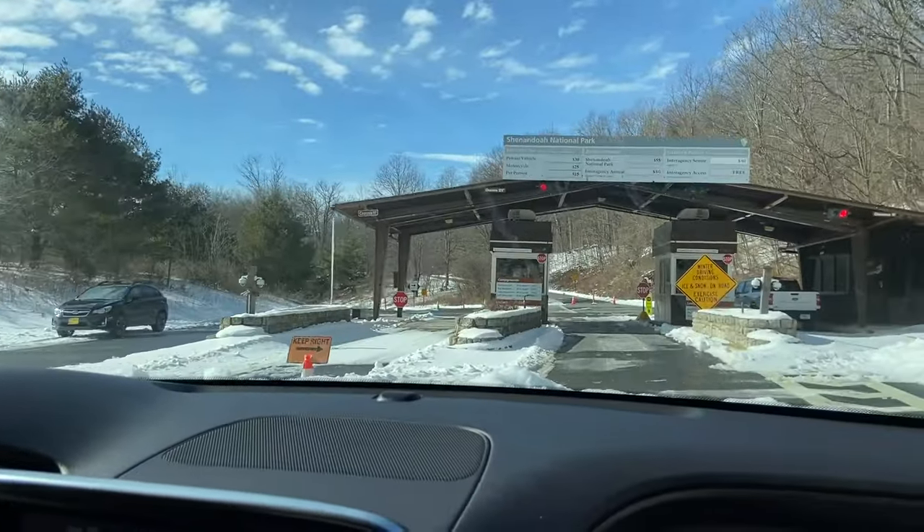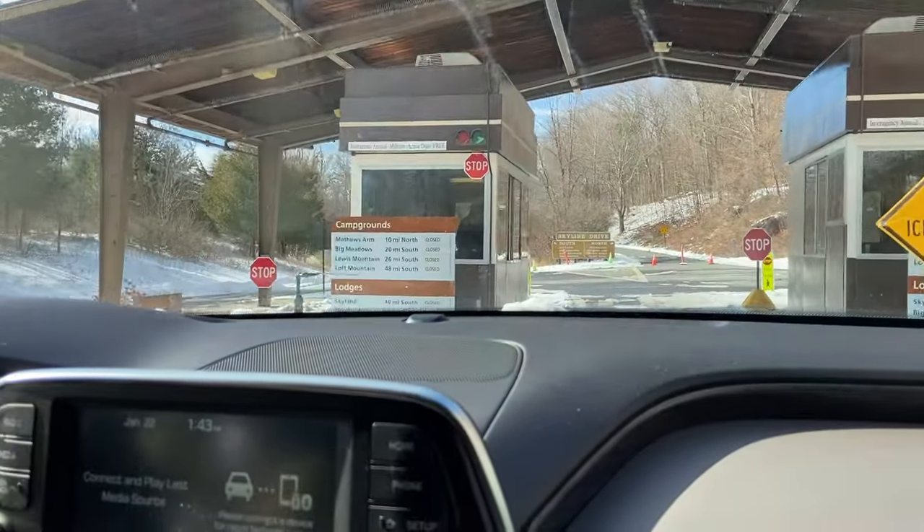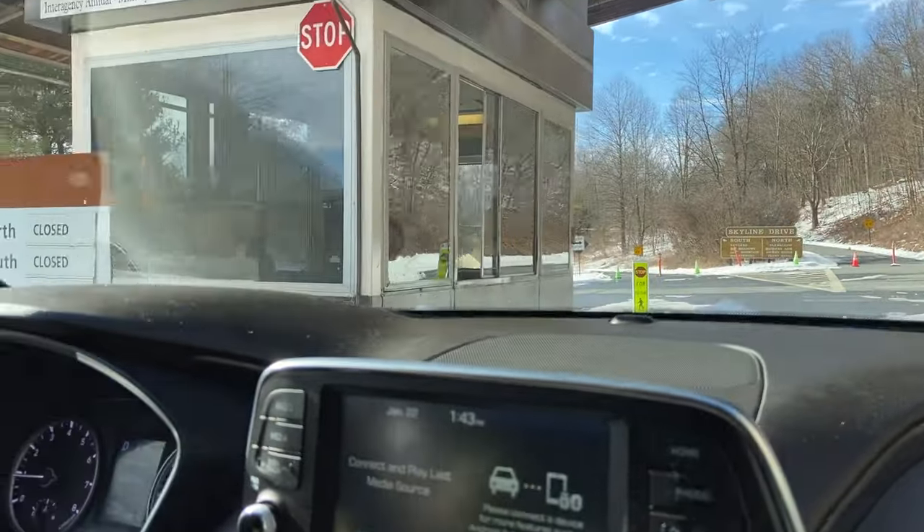Let's see what this ranger's doing at the entrance station — the friendliest face you can see when you arrive at a national park.